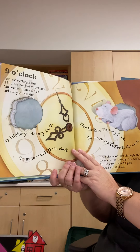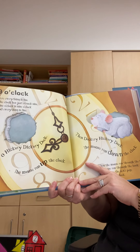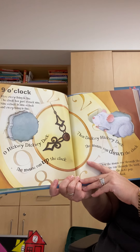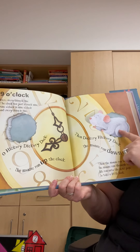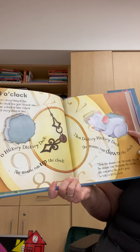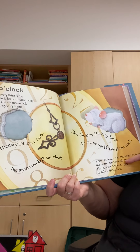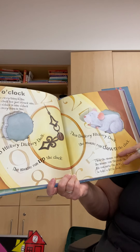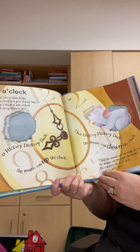Here everything is fine. The clock has just struck nine. Nine o'clock is nine o'clock and everything is fine. Oh, hickory dickory dock, the mouse is up the clock. Then dickory hickory dock, the mouse ran down the clock. Then the mouse ran through the book and onto the next page to take a little look.